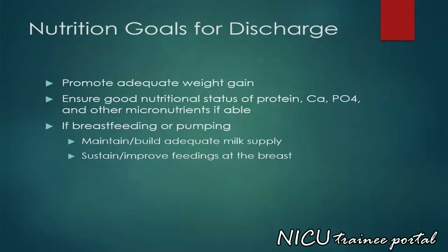Nutritional goals for discharge include promoting adequate weight gain, ensuring good nutritional status of protein, calcium, phosphorus and other micronutrients if available. If breastfeeding or pumping, maintain and build an adequate milk supply, and sustain and improve feedings at the breast.